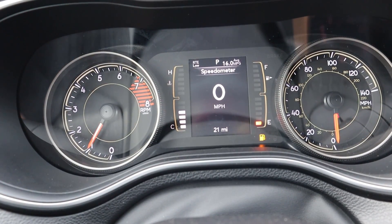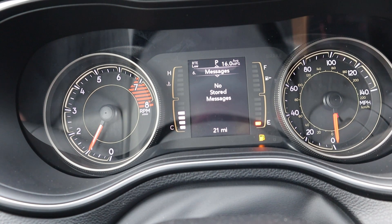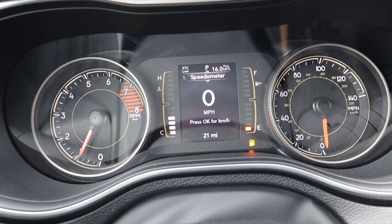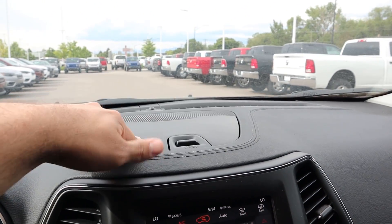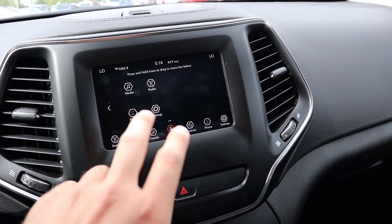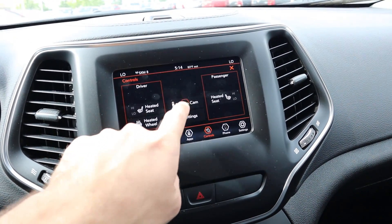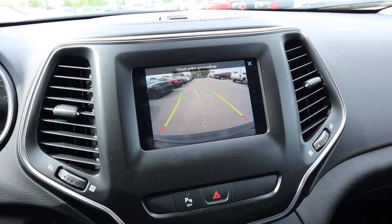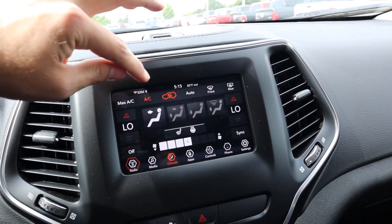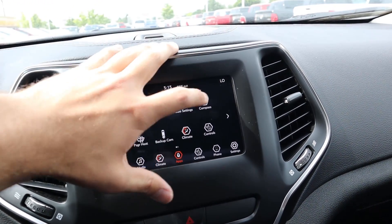Here's the center screen with the tach on the left and speedometer on the right, with scrollable info menus — pretty standard across the Chrysler lineup. The touchscreen is a 7-inch display that's really responsive, with all your controls including heated seats and heated steering wheel. The backup camera has trajectory lines that pop up automatically in reverse and really good image quality. This touchscreen is one of the best in the business for usability.